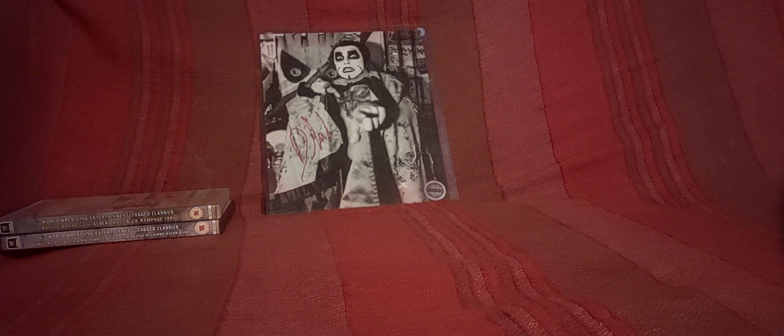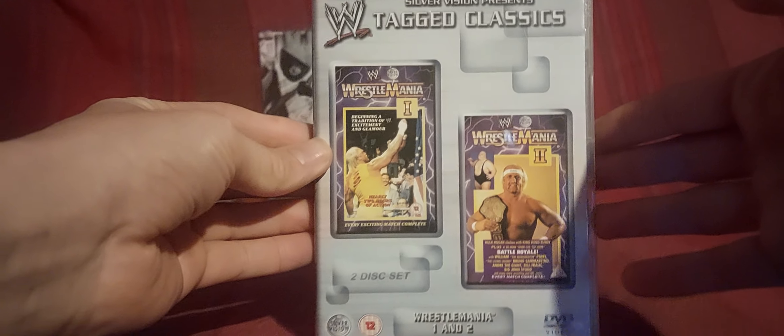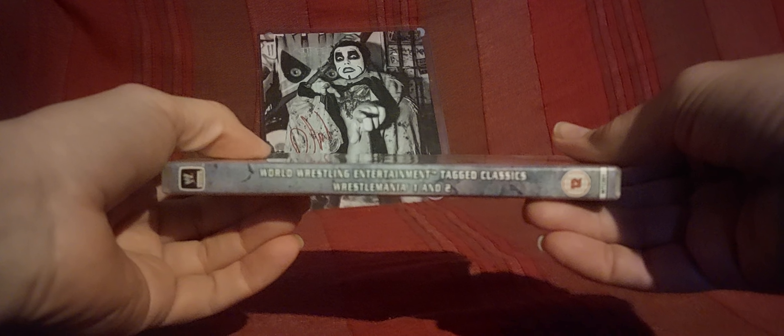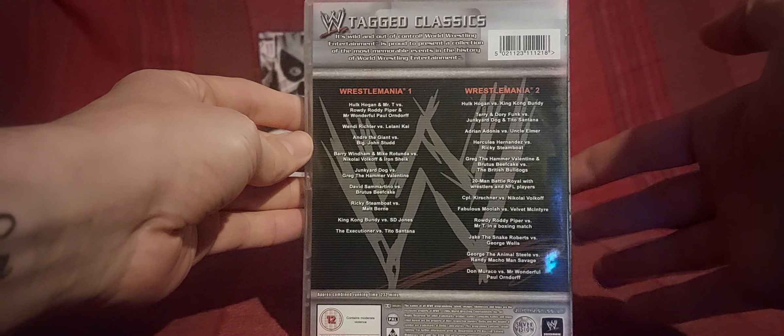Now we get on to the pay-per-views. I don't have many tagged classics — they're expensive. First of all, we have WrestleMania 1 and 2. Like I said, if a lot of these don't seem like they're in order I do apologize — it's just the way I packed them in the box. I tried my best to put them together as best I can, so yeah, there's WrestleMania 1 and 2.